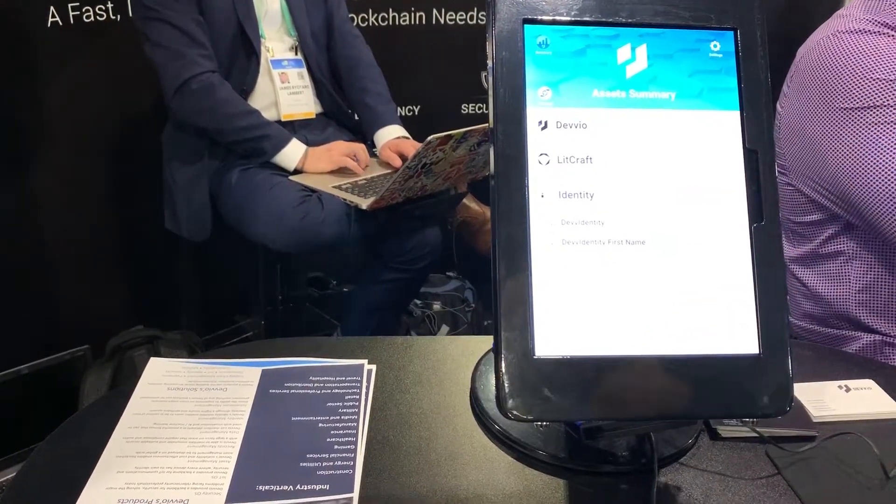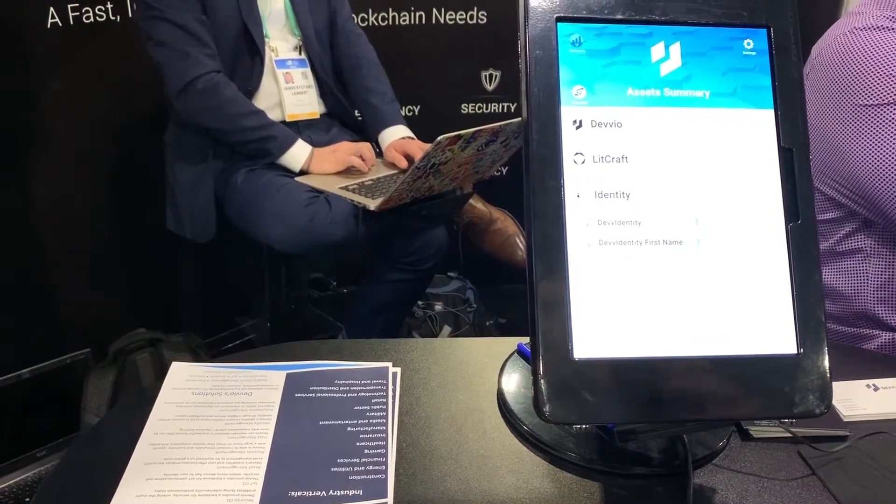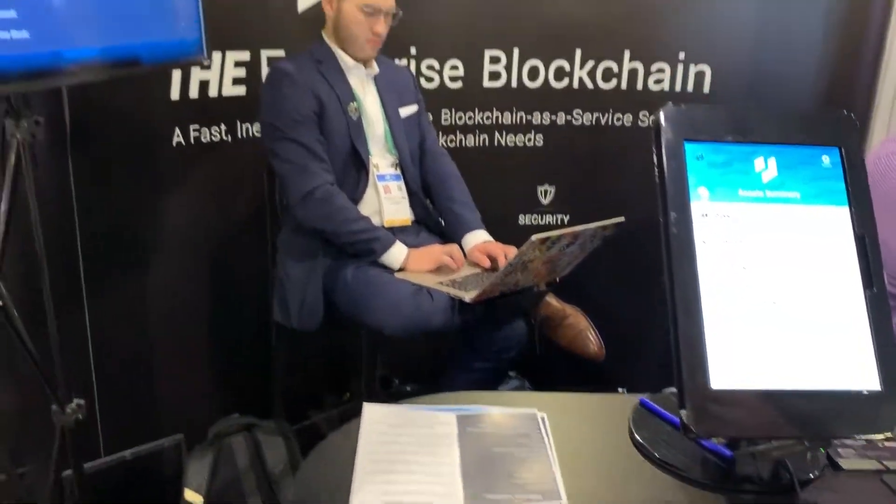So if we wanted someone to send me their first name, I can click this token. How you structure this token is completely arbitrary for the business — it could be a very granular field or a large amount of data, such as a medical record. There are a lot of different possibilities. So you just decrypt that, and there's the raw name for you to view.